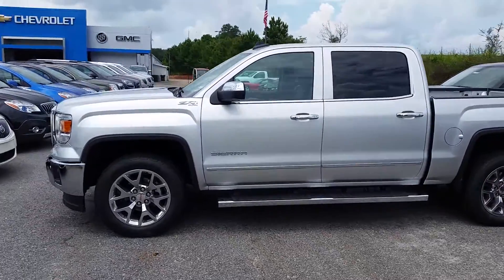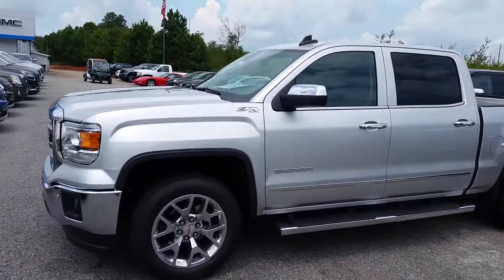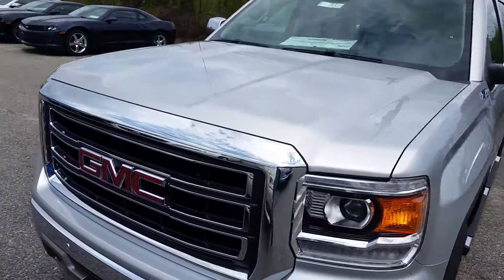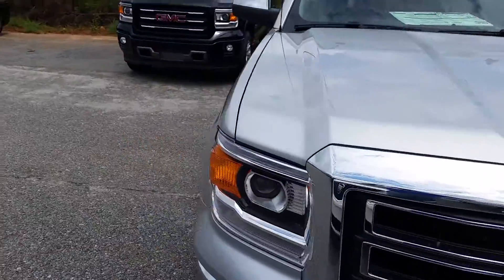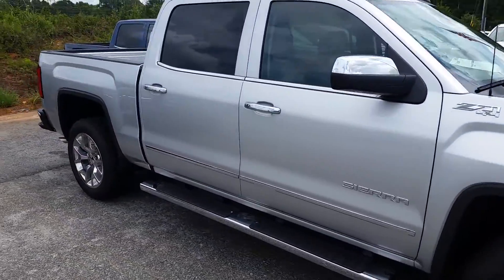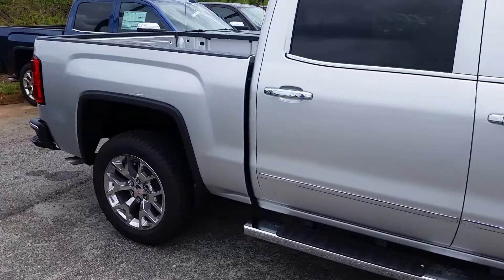Hey Brad, Brandon Watts here at Jimmy Britt Chevrolet. Here's one of those 20% off trucks I was telling you about — a 2015 GMC Sierra Silver Z71 four-wheel drive with running boards, loaded out SLT — a very beautiful truck.